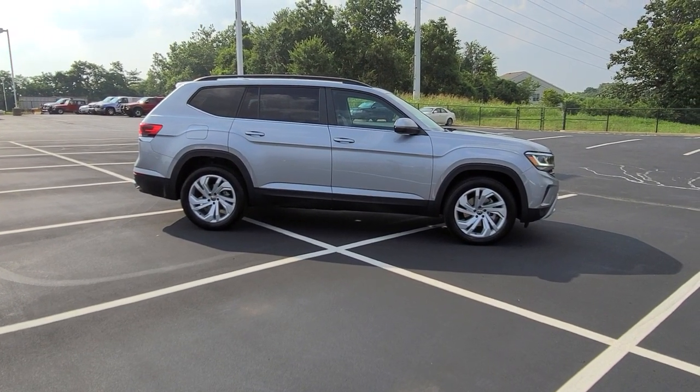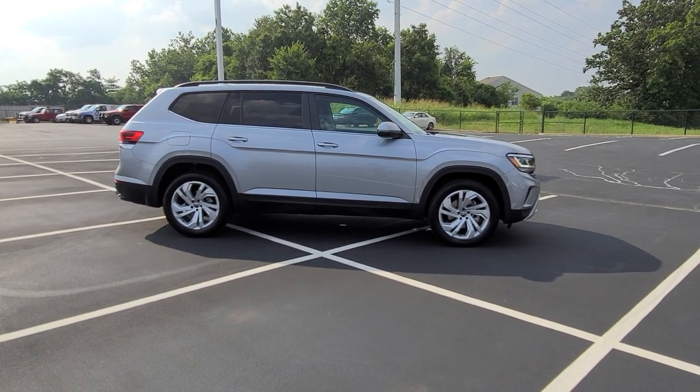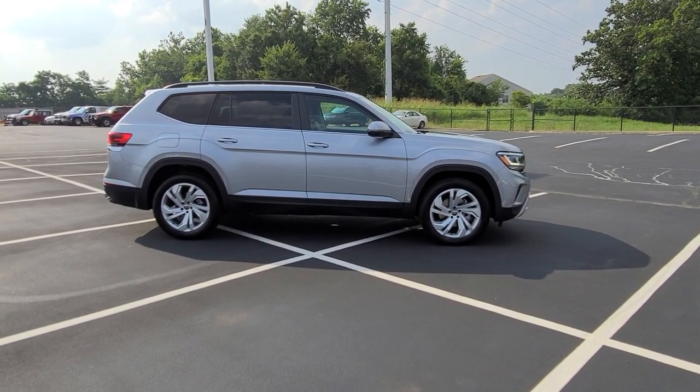Hello guys, this is Reece from Bomberito St. Peter's Volkswagen in St. Louis. Today I'm bringing you a 2021 and a half Volkswagen Atlas SE with Technology 4Motion.